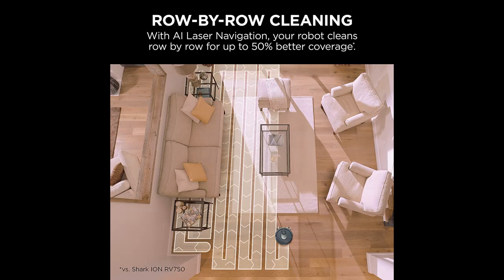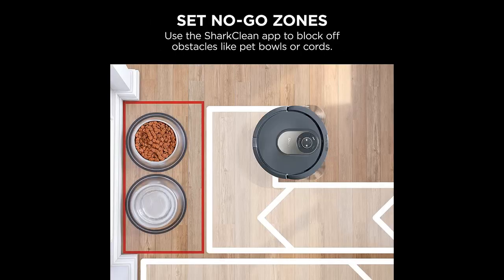Perfect for homes with pets: with powerful suction and Shark's self-cleaning brush roll, the robot picks up pet hair and removes it from the brush roll as it cleans.